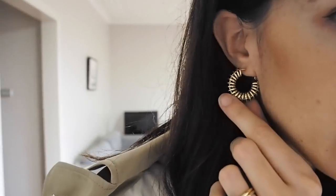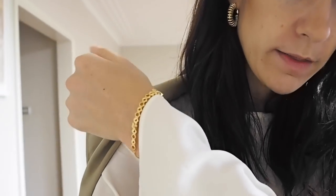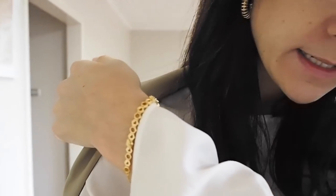I'm wearing my Reliquia spiral coiled earrings again — I love these. Then I am wearing a bracelet from Pandora — it's from their new Shine collection. It's sort of a limited edition honeycomb bracelet which I think is really gorgeous.